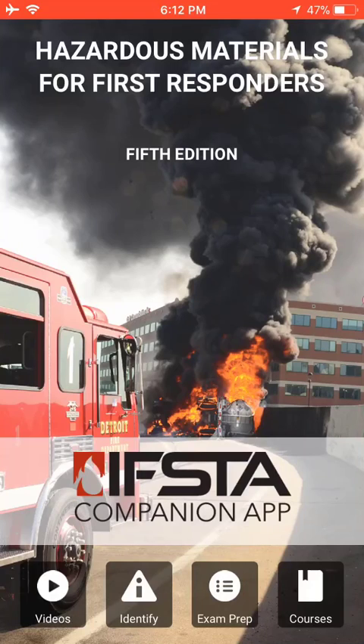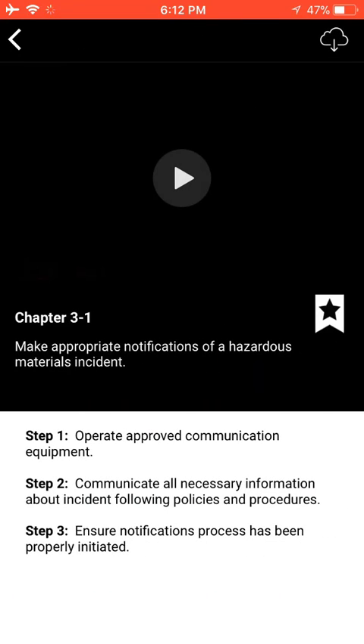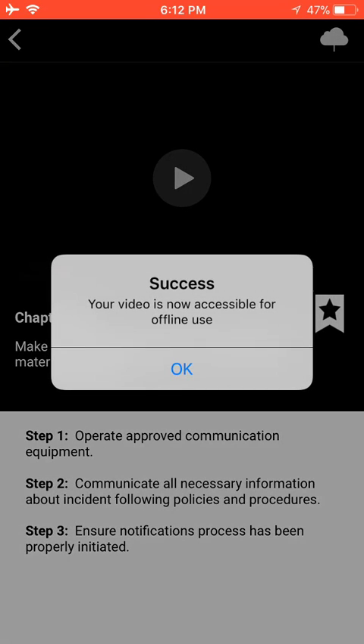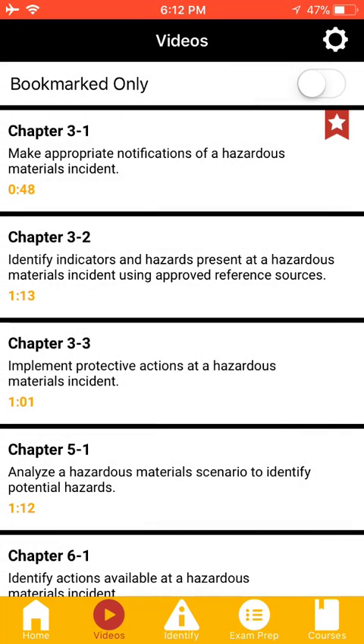This is the Hazardous Materials for First Responders companion app. Under the Videos section, there are 40 skill videos which are free to stream and have the option to download for offline use. Each skill video includes the steps and a bookmark feature so you can save your favorite videos.